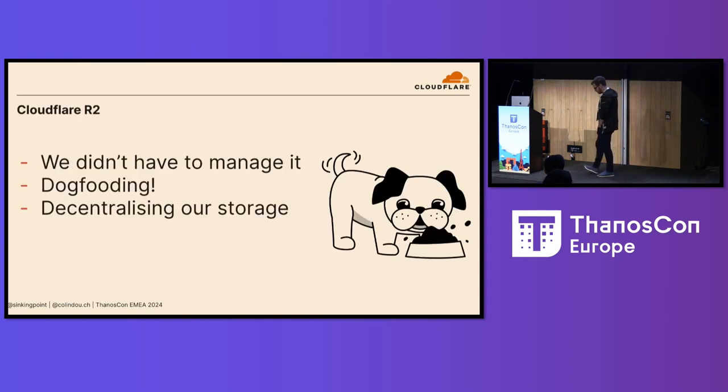Thankfully, Cloudflare was just around the corner from announcing our own object storage. This isn't a sales pitch — I don't give a shit if you use it, just a bit of flavor to our experience. R2 was pretty much a perfect solution for us. A: it was maintained. B: we could dog food our products, which our product teams really like. And C: not having things centralized in our core data center meant that we could start to treat Thanos as a bit of a stateless application, which did wonders for our HA story.